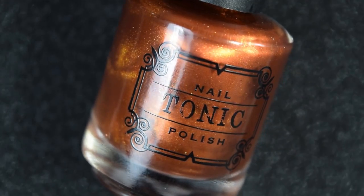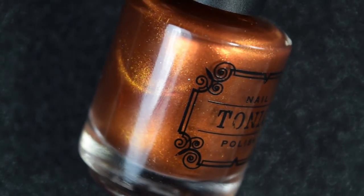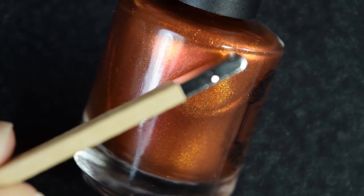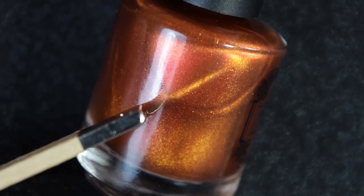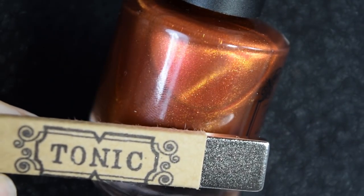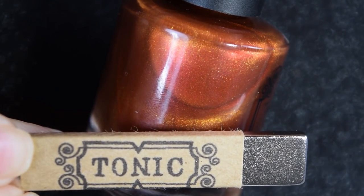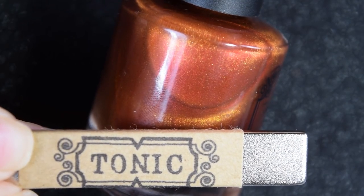First we have Saharan, which is a burnt orange color. It has a strong gold shimmer and it is magnetic. The magnet I'm using today is also from Tonic. I'm not sure if you get it with the purchase, but I will find that out and leave it in the description box below.